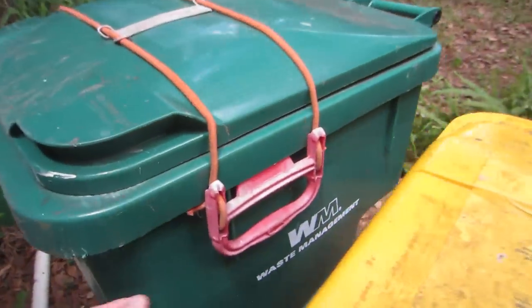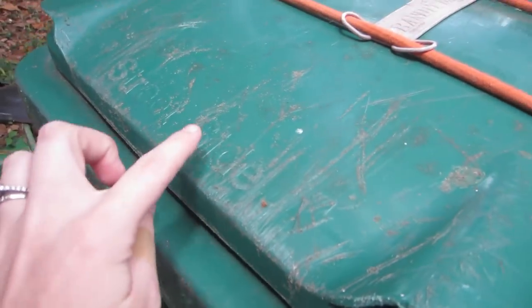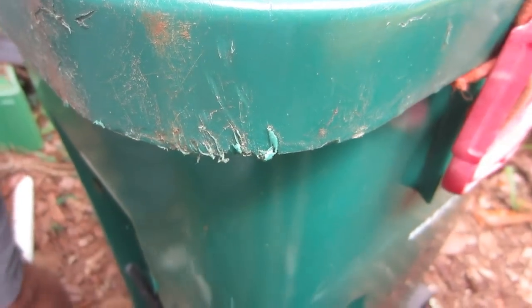They have this really cool trash can enclosure so that the raccoons don't get into the trash, but you can see where they tried to get in. I thought there was one spot where you could see their teeth marks — this looks kind of teethy.